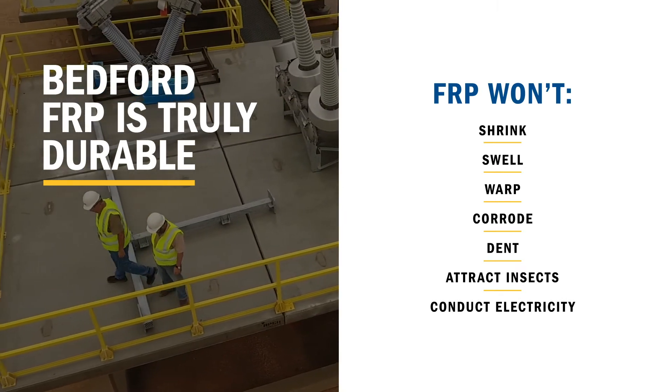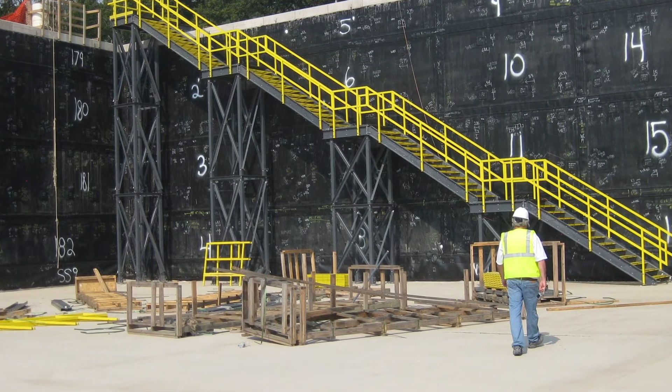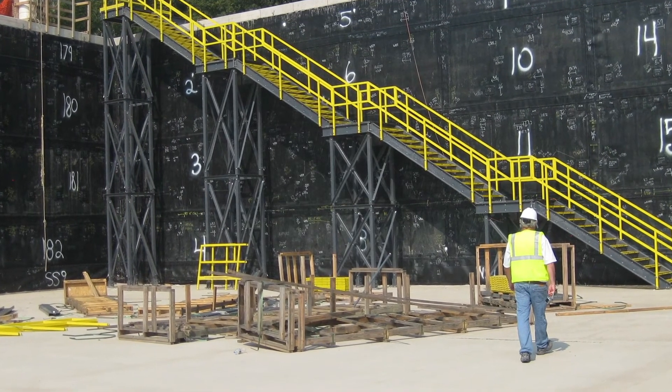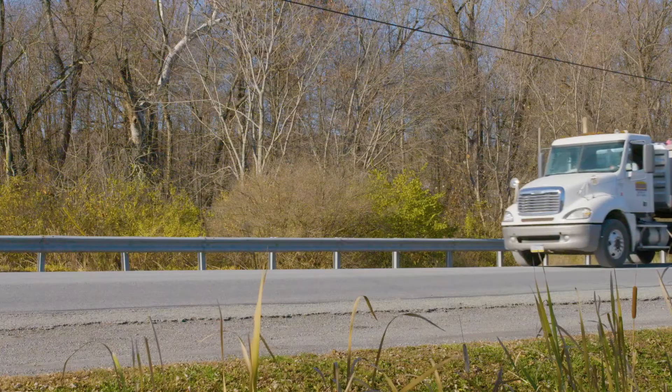Plus, the low thermal conductivity reduces expansion and contraction. You'll save on operational costs too, because FRP is virtually maintenance-free.